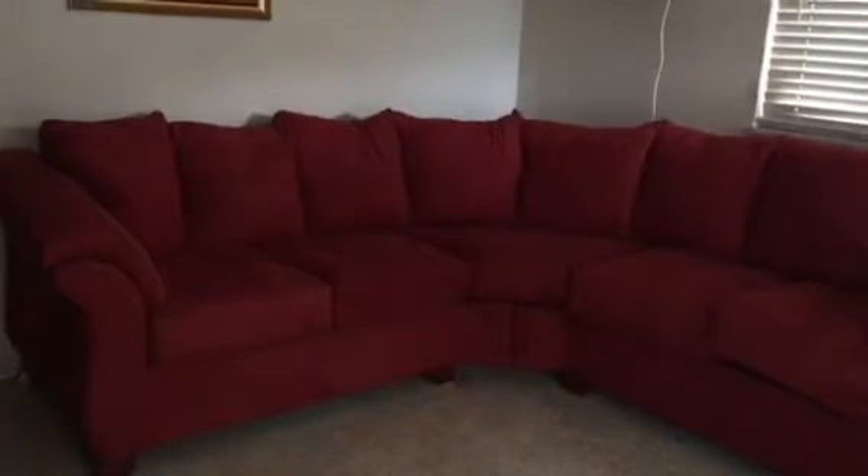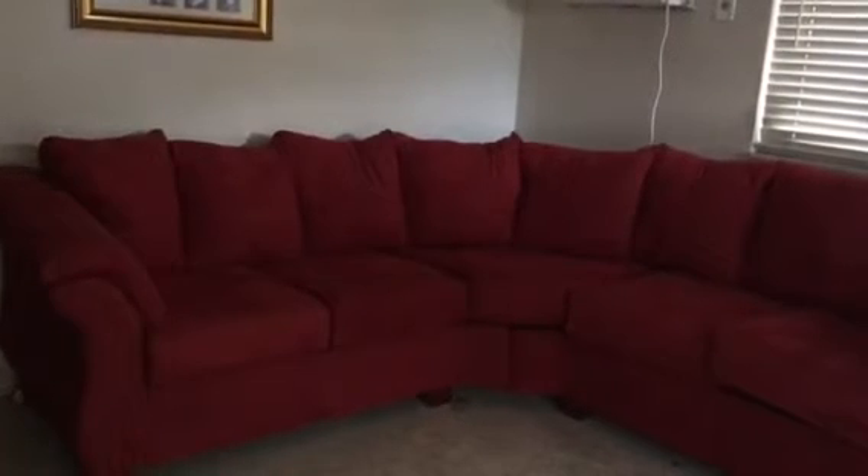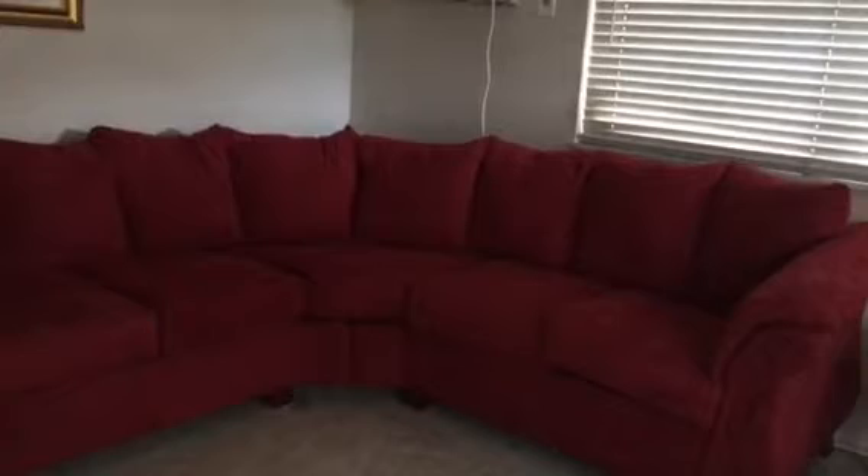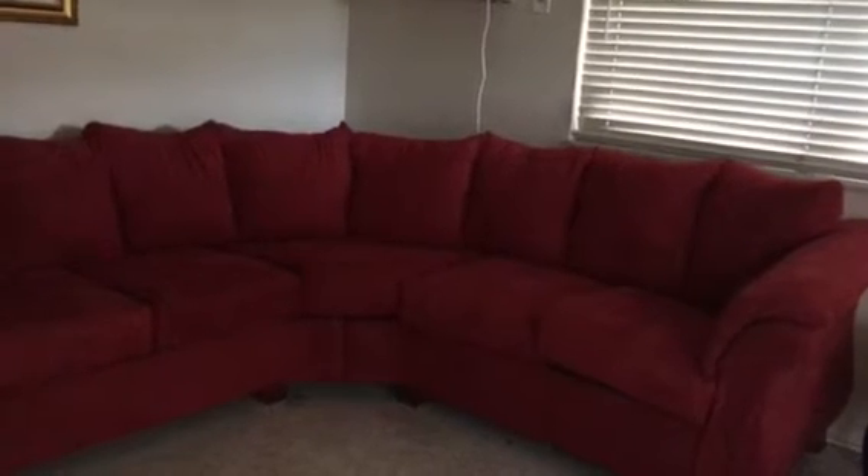Hey guys, I wanted to share with you all — I got a new sectional couch and I am so absolutely excited about it. Look at that, look how gorgeous that is.